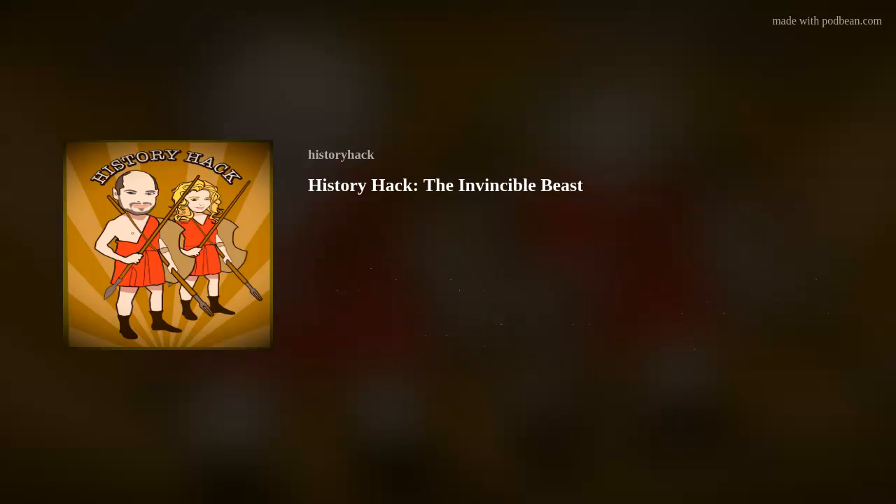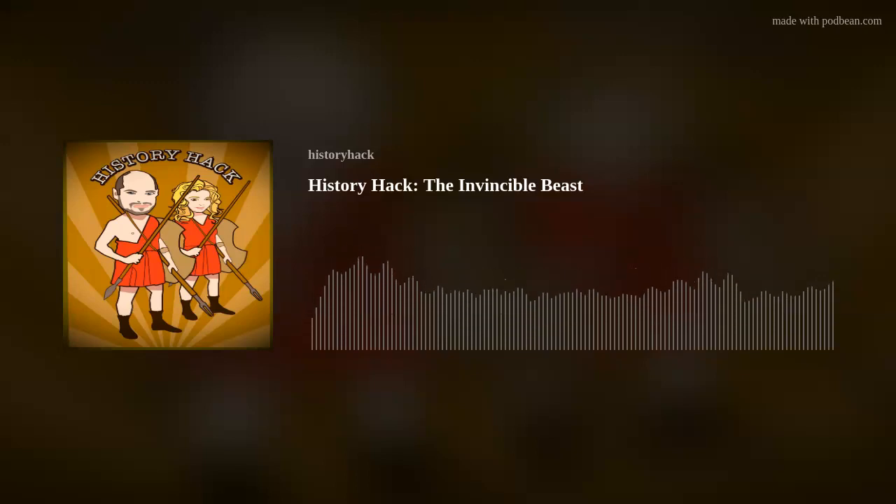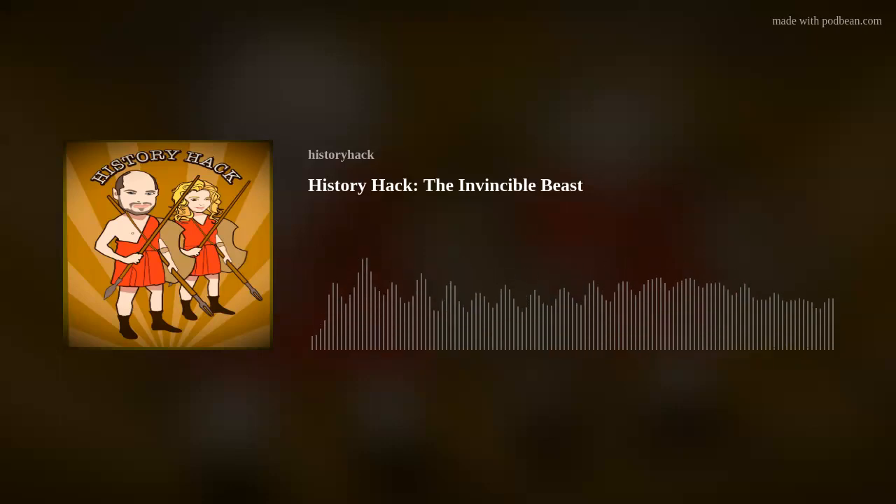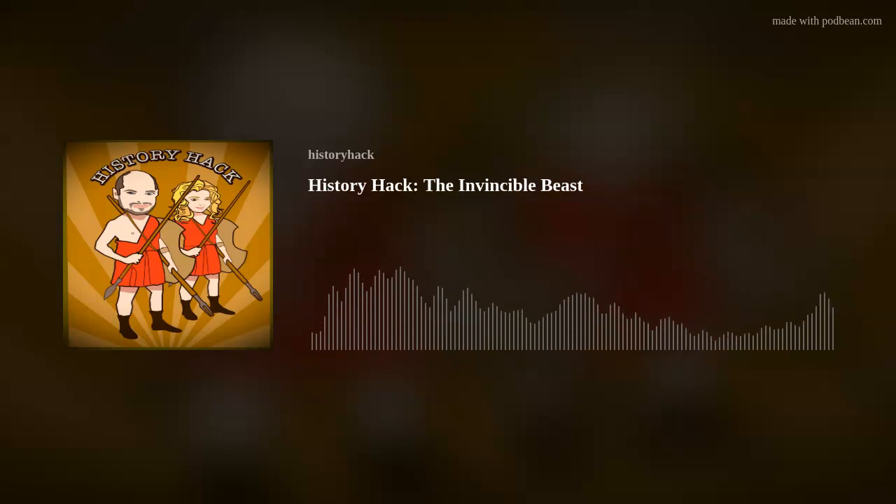We're going to be talking today about the pike phalanx. In case anyone is still confused, can you describe what this formation looks like? So in its most basic configuration, the phalanx is simply a huge block of men arranged in ranks and files, armed with very long pikes called the sarissa.